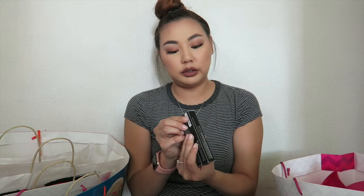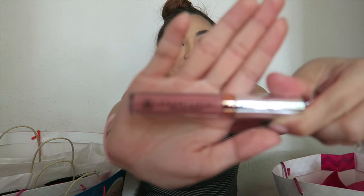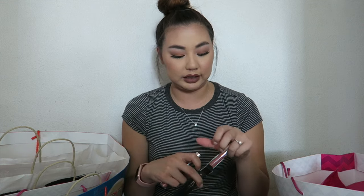From Anastasia I picked up two liquid lipsticks — the shade Dulce and the shade Crush. They're both nude colors but when I swatched them one looked a lot pinkier than the other. This one I'm showing you right now is Crush, and this is Dulce. I've worn both of them and I really like them. I have a ton of Anastasia Beverly Hills liquid lipsticks but since these were new releases I had to get them.